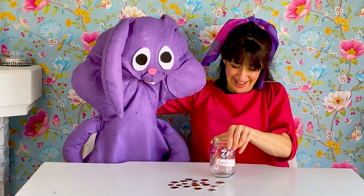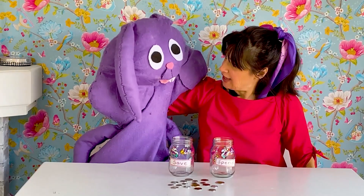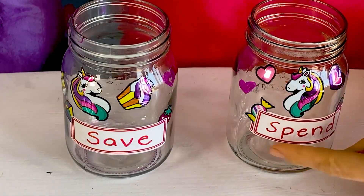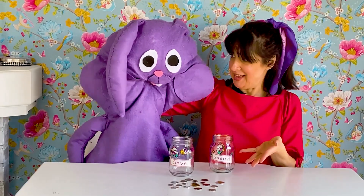Look at this — ta-da! Jars? Yes, that's right. Ah Giselle, these jars are empty. Right, we see, Ziku. This jar here says 'spend.' So, this jar is to hold money for you to spend.